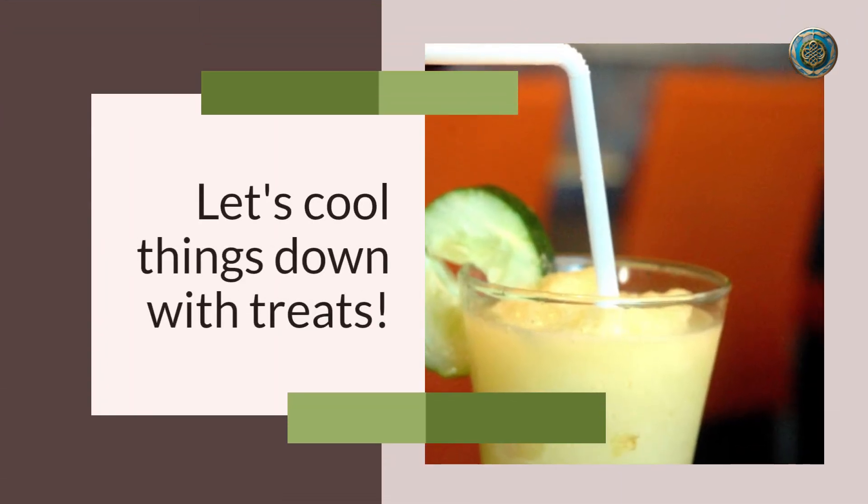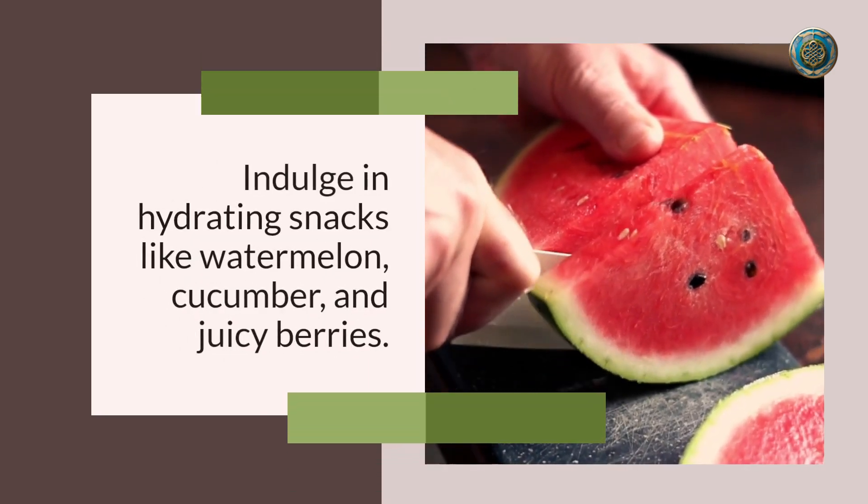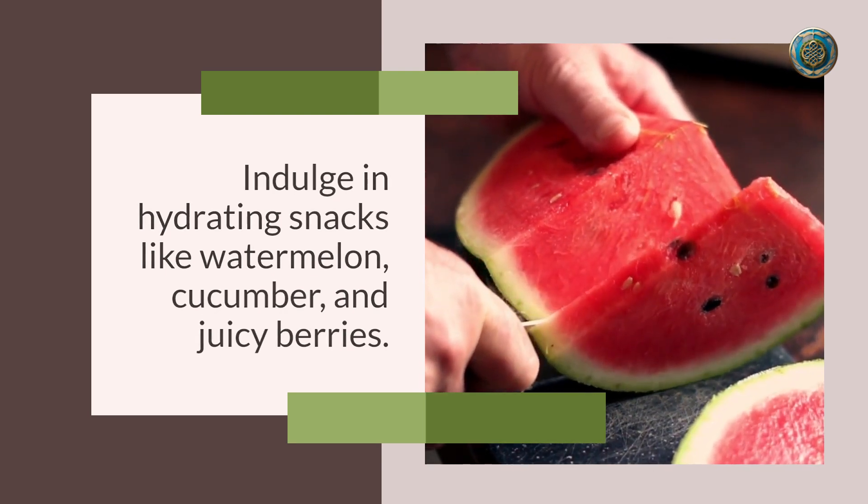Number five: cool treats and snacks. Let's cool things down with treats! Indulge in hydrating snacks like watermelon, cucumber, and juicy berries. You can even make refreshing ice pops with natural fruit juices to beat the heat deliciously.